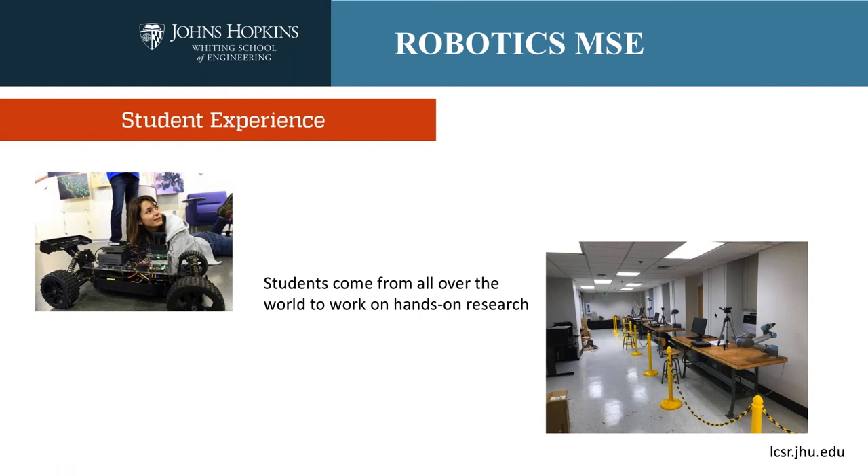I'd like to hand things over to Andrew to talk about the student experience at Johns Hopkins. I've actually been at Hopkins for quite a while — just over five years — because I did my undergrad here. My undergraduate work was in computer engineering, and I joined the robotics program because there was some really interesting stuff going on in artificial intelligence and machine perception that I wanted to continue studying.